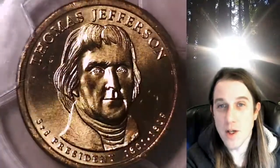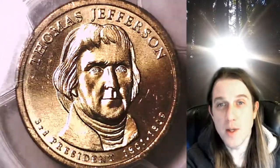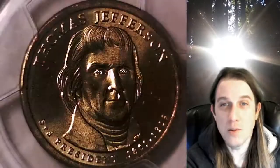We currently have more PCGS graded coins listed for sale on eBay than any other seller. So if you're looking to add a PCGS graded coin to your collection, there's a really good chance you'll find it here at Time Traveler's Coin Exchange.